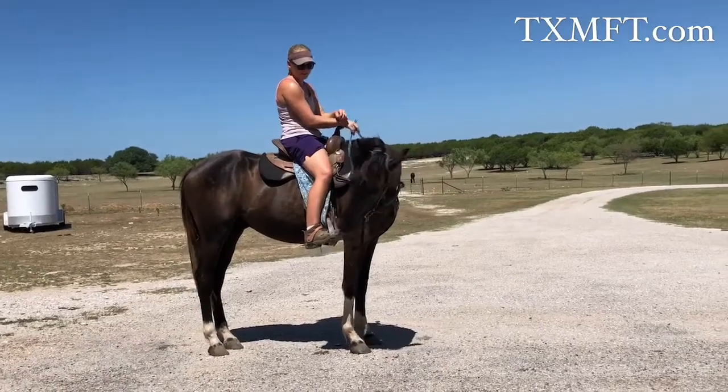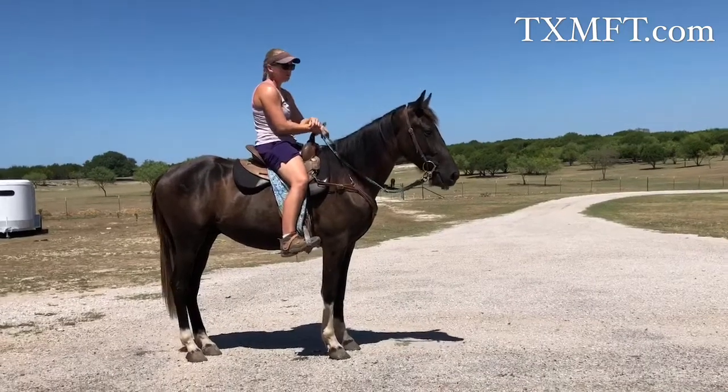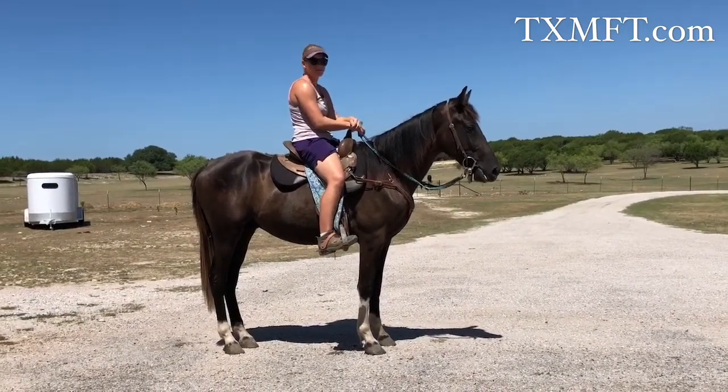We just wanted to chat about this guy a little bit today. This is Sherlock's Noble Knight. We call him Noble. He's two years old this year, out of our stallion FRD Pure Luck, Sherlock.